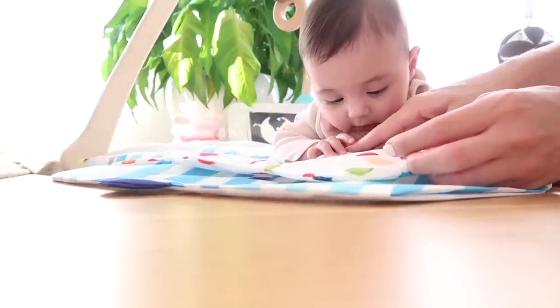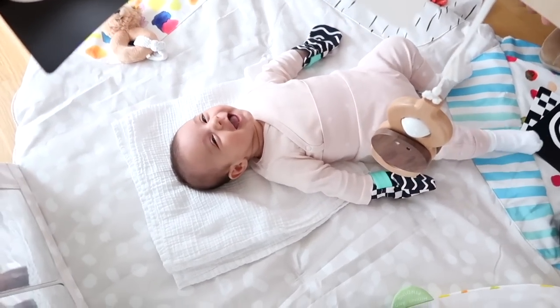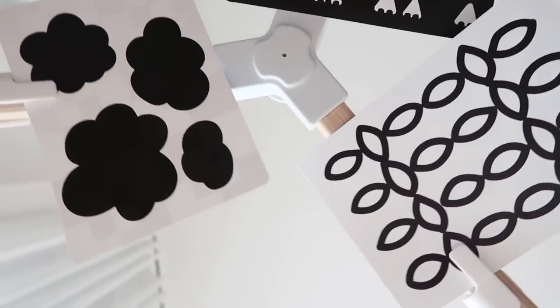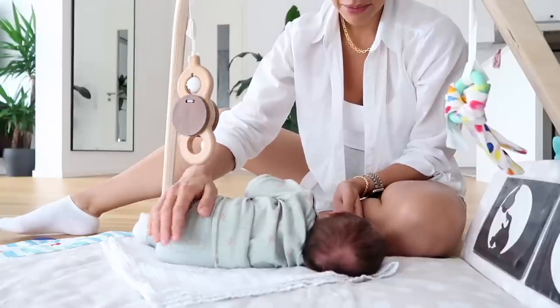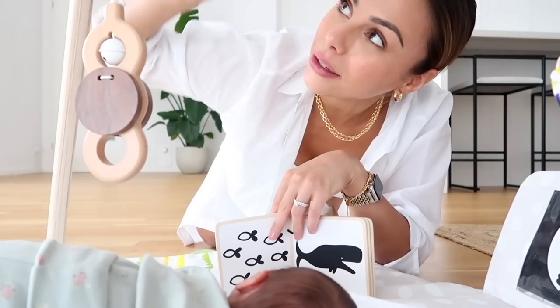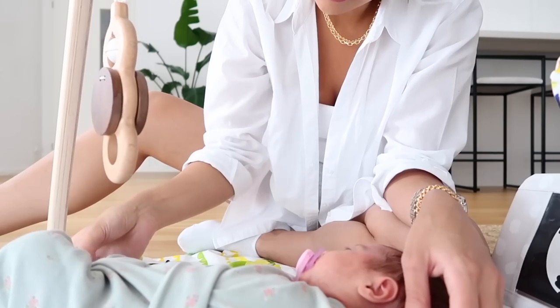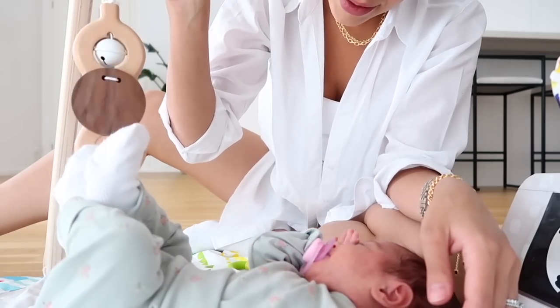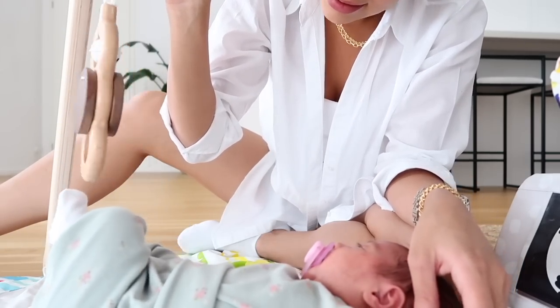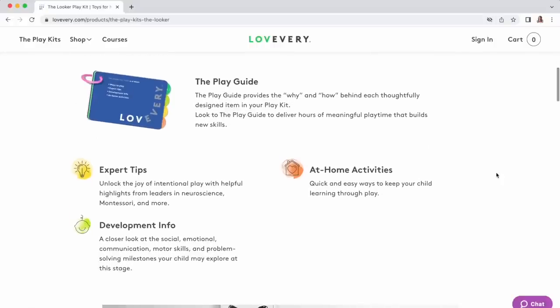All of the toys and everything that comes with the Lovevery play gym is Montessori inspired. I personally pay for the monthly subscription service for new toys — every month they get new toys appropriate for their developmental age, which takes out the guesswork. They also send you a little booklet showing different ways to interact with your baby, how to play, and different milestones and developmental leaps occurring at that age. I would highly highly recommend Lovevery, the play gym, and their monthly toy boxes.